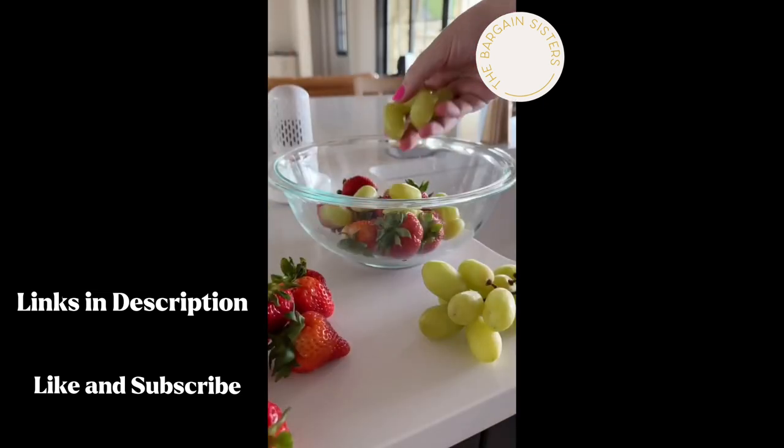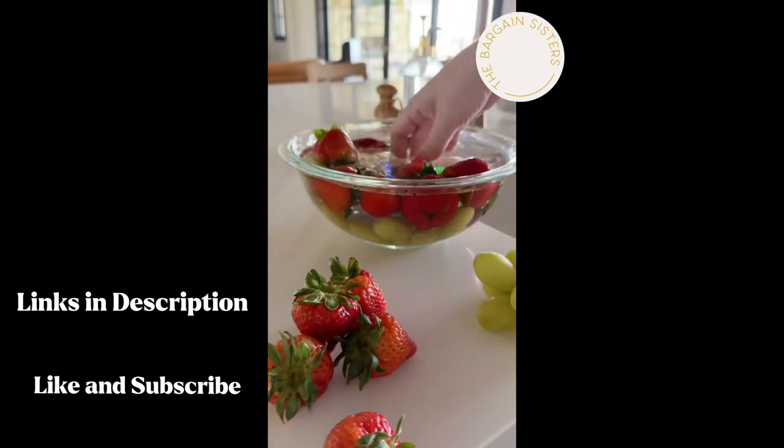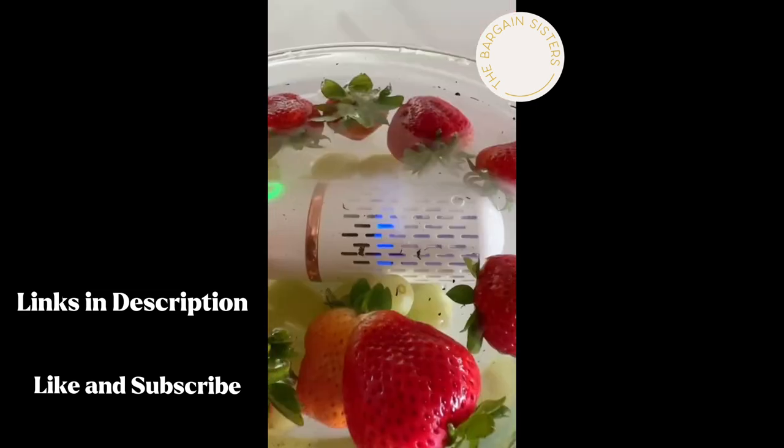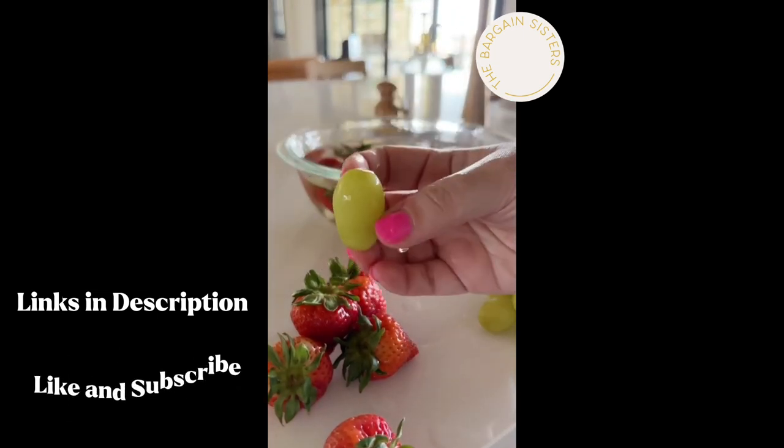You never know what kind of surprises you're going to find hanging out in your fresh fruits and veggies. This food purifier allows you to easily clean all sorts of food with a simple press of a button so you have clean food when you're ready for a snack.